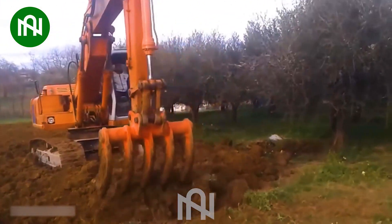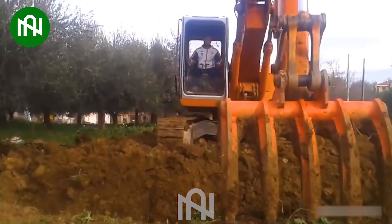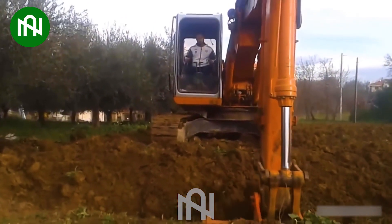This is the strangest machine I have ever seen before. If my dad had this machine, the farming task would be no more a challenge.